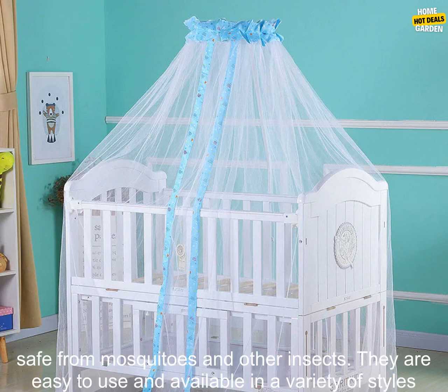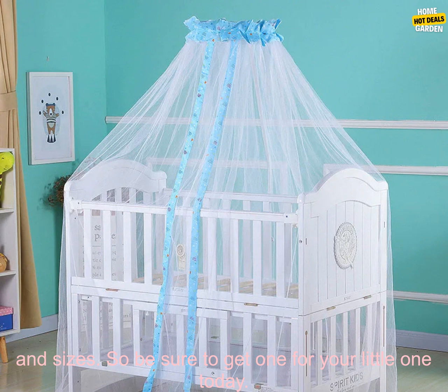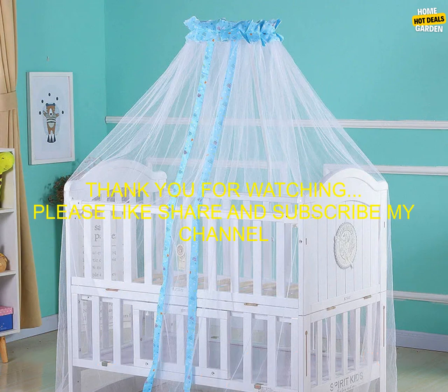Conclusion: a baby cradle bed mesh mosquito net is a must-have for summer. Mosquito nets are a great way to keep your baby safe from mosquitoes and other insects. They are easy to use and available in a variety of styles and sizes. So be sure to get one for your little one today.